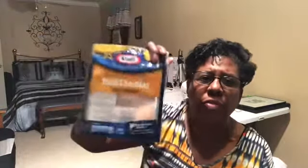Cheese was on sale the other week — five for ten, two dollars a package — so I bought them. We've only gone through one pack but I will buy this again.